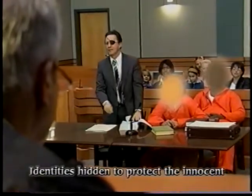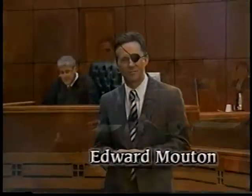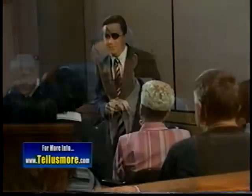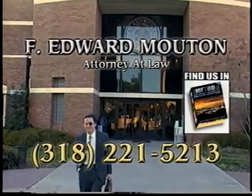Do I need a lawyer here? If you have to ask, you do. One of the most important reasons for consulting with an attorney is to decide whether you need representation or not. This can only be decided after meeting with experienced counsel. I'm Edward Mouton. I can help. Call me — for you, your family, and your future. If you think you need a lawyer, call Edward Mouton, or find us in the Metro book.